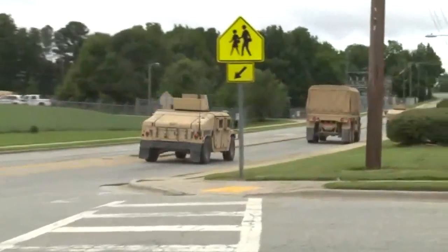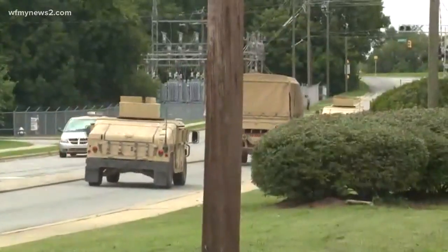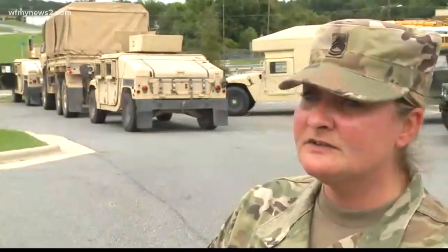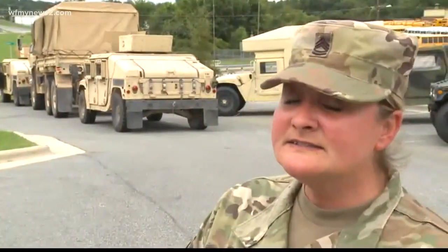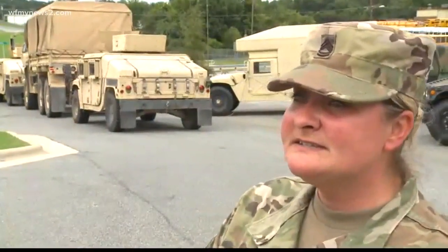Take a listen to this National Guard woman. She says that she loves serving communities in times of need. 'It's a chance to help our community — that's what we're here for. The National Guard is state support. That's our main mission: to help local communities and the citizens of those communities.'